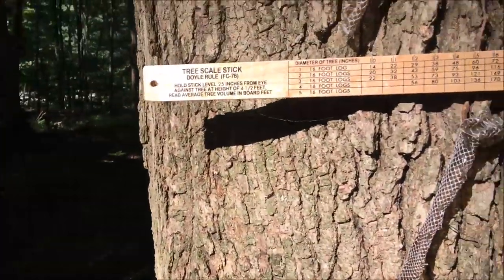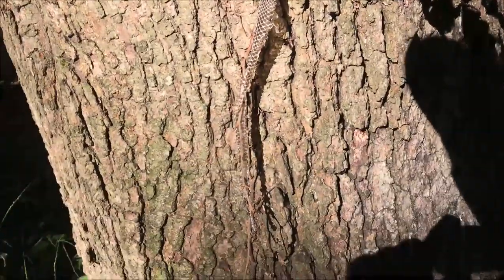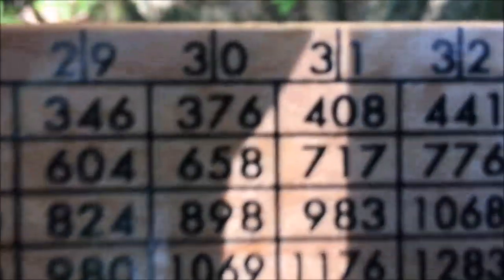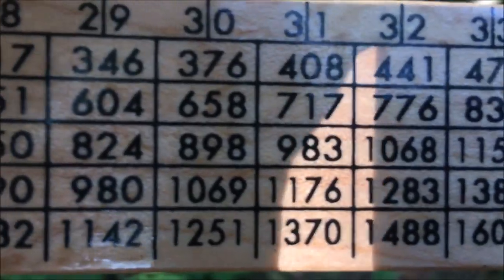Let's see what we got in this tree — 25 inches from the eye, 30 inches. Stick and a half on that, so 30 inches... probably about 363 to 658. I'm only going to get a stick and a half, so I'm going to say it's probably right around 500 board feet. And that's a white oak.